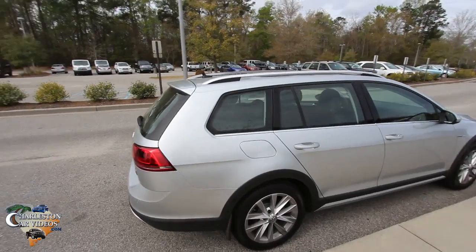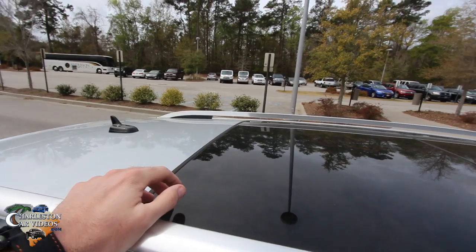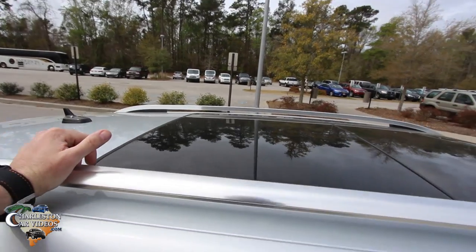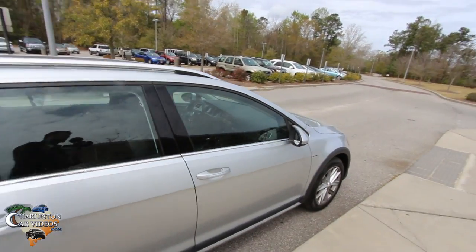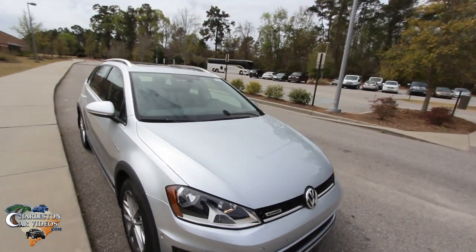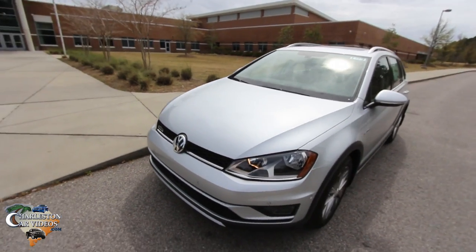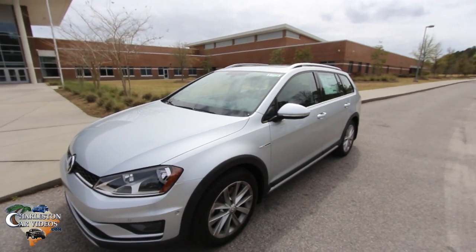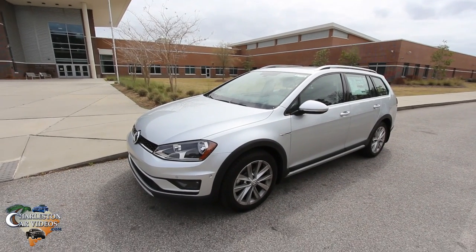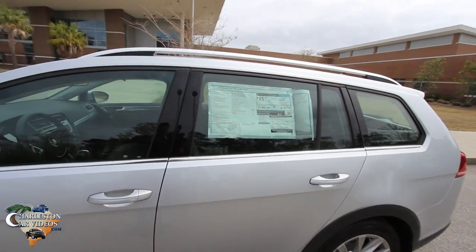Some other features I like: up here on the roof you have this really nice panoramic glass sunroof that literally stretches from the front seats all the way back to the rear seats. My kids really liked that — they were like, 'Dad, that is so awesome!' My kids have seen a lot of cars because that's what dad does, but for some reason they just love Volkswagens. There's just something about VWs that people like.